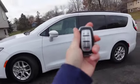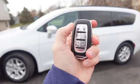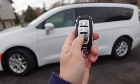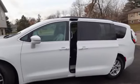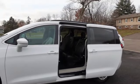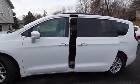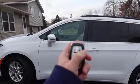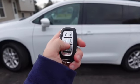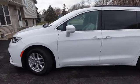Now the key fob — this is the key. There we go: lock, unlock, remote start, power tailgate, and the sliding doors. For the remote start, you just press the lock and then press this button two times — it honks twice and starts right up.